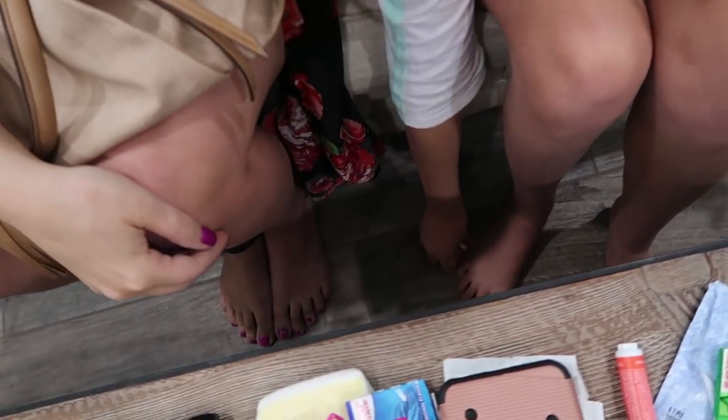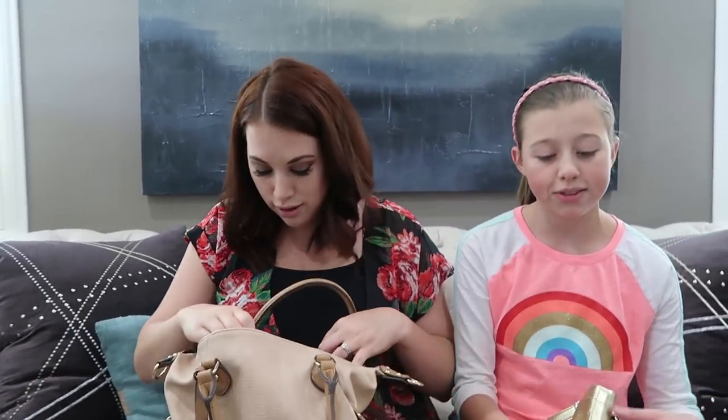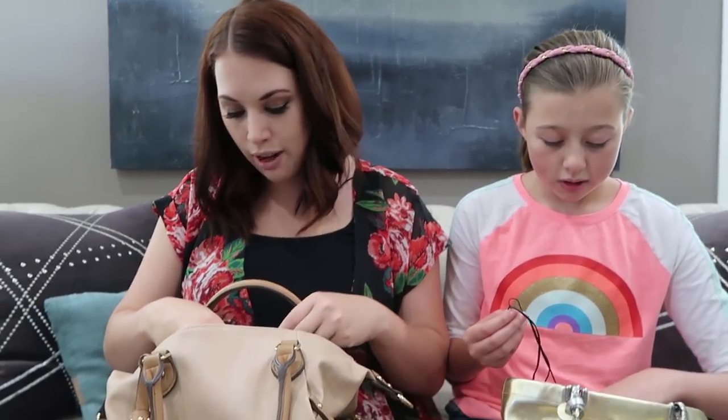Maybe we'll do a giveaway coming up soon to give out a couple of these pins - they're super cute for backpacks and they have our logo. We won't give you the one I dropped - we'll give you a new one. Go over there and follow us - we post almost every day on Instagram. Our videos are a little bit behind but our Instagram is pretty up to date. What else do you have?